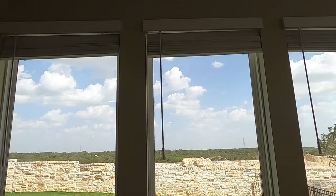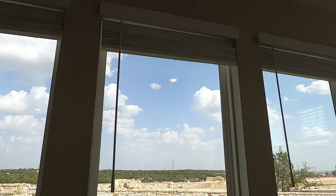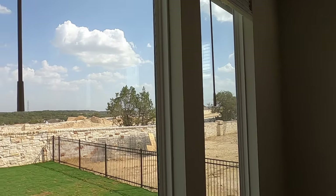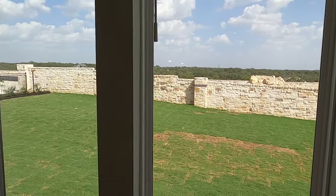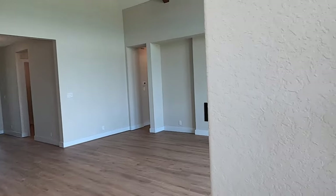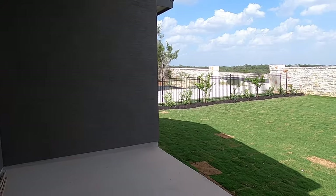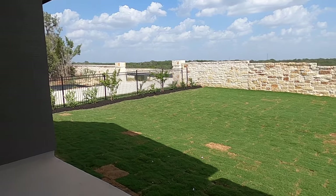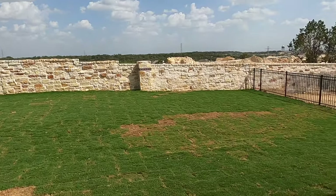They've got blinds in here. Blinds are usually a surprisingly expensive upgrade to a house, but because this house was already built for somebody else, you can get some nice features. Let's go check out the backyard — I actually haven't stepped out here yet. This is a really good-sized yard.